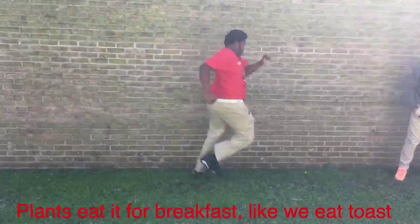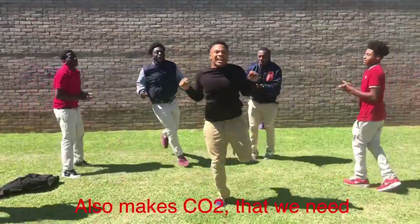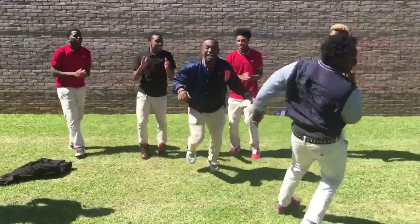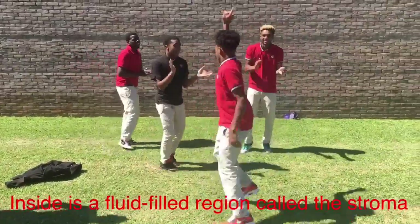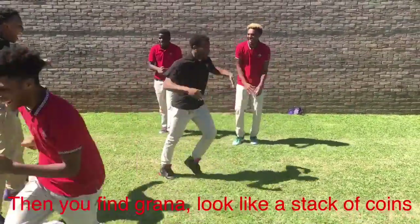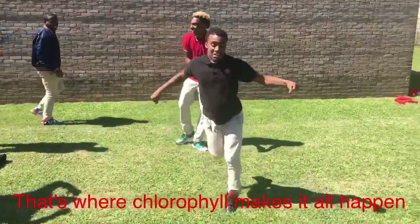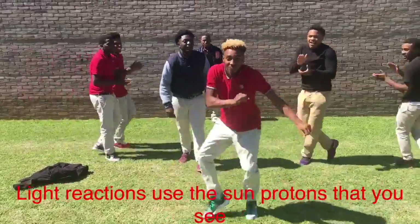Food, food — glucose. Eat it for breakfast like we eat toast. Munchies — that we need. Six molecules of oxygen so we can breathe. Studying the chlorophyll, put you in a coma. Inside a fluid-filled region — it's called the stroma. There you find grana, looks like a stack of corn. Makes up the grana — some thylakoids. That's the chlorophyll that makes it all happen. Two stages of photosynthesis.